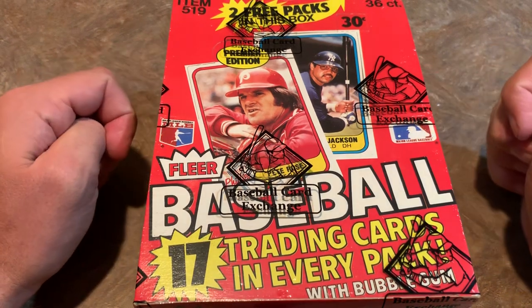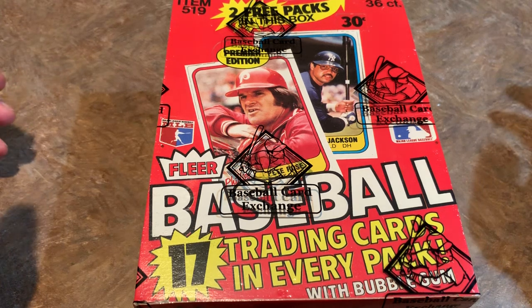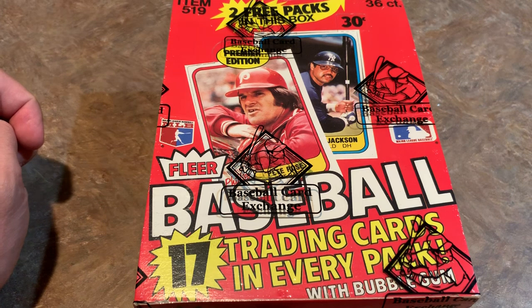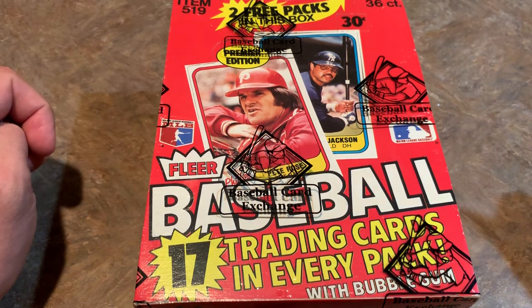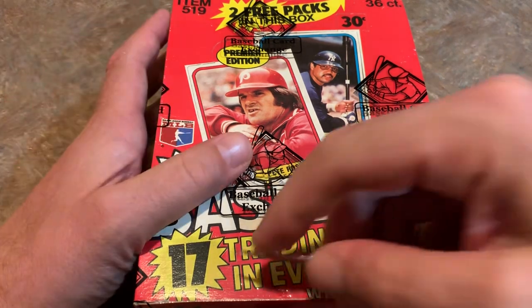The top cards we're looking for in '81 include rookie cards of Kirk Gibson, Harold Baines — newly elected Hall of Famer — Fernando Valenzuela, Danny Ainge, more famous for his NBA career, and Jeff Reardon. We're also looking for the big stars like Nolan Ryan and Rickey Henderson. In terms of error cards, there's one semi-valuable one — it's a Craig Nettles instead of Greg Nettles. We'll be keeping an eye out for that one.